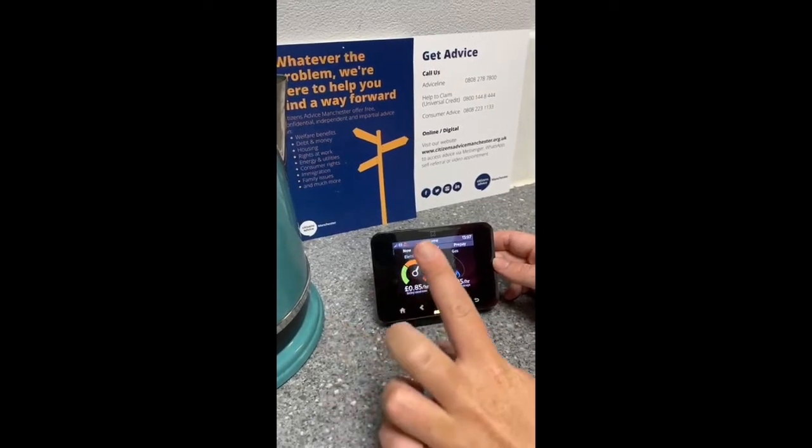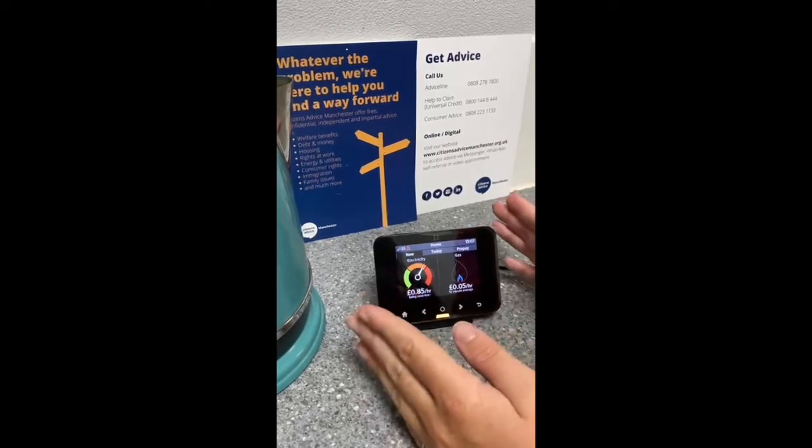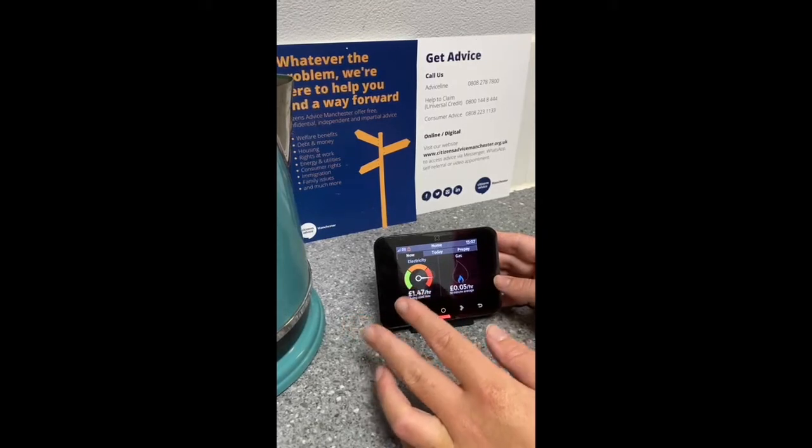This is a smart meter and it's an in-home display. You can have these in this version, or you can also have an accessible version, which is for people that have dexterity or memory loss issues.